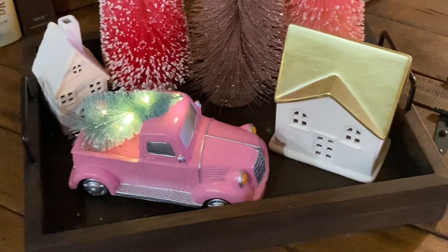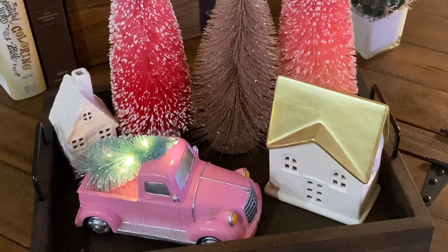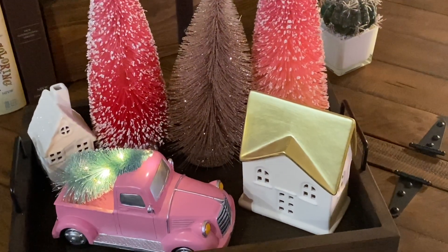Hey y'all, this is Dino, welcome to my channel. I am back and I'm going to show you my pink Christmas tree. Oh my goodness, I love it! I think I'm done decorating it and I'm just excited to show you my finished tree.